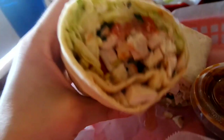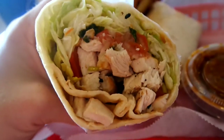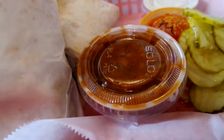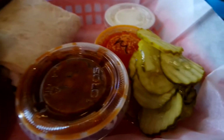I got the buffalo chicken wrap with the buffalo sauce on the side. It looks so good — it's just chicken, tomatoes, onions, and lettuce. And I got baked beans as my side. I'll see how I feel after I eat this wrap because it is humongous. I won't eat the pickles — I don't like them.